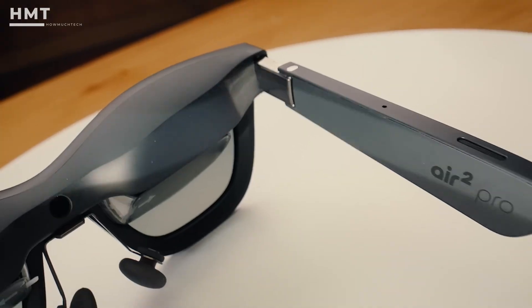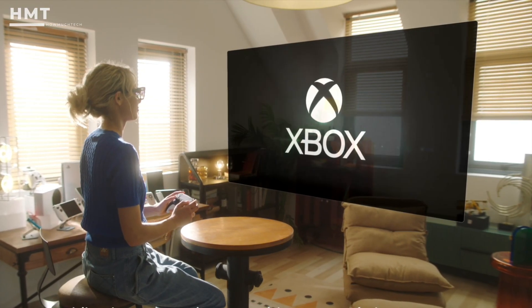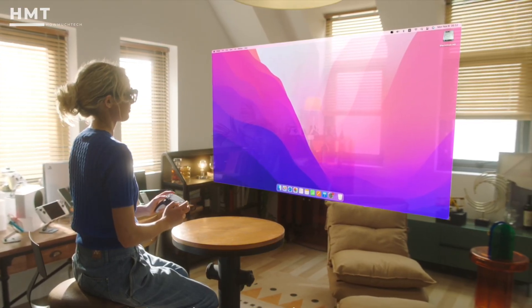Plus, the frames are foldable and the nose bridge is adjustable for better comfort. Plug them into your Steam Deck, Nintendo Switch, or even a MacBook, and they just work. No setup, no nonsense.